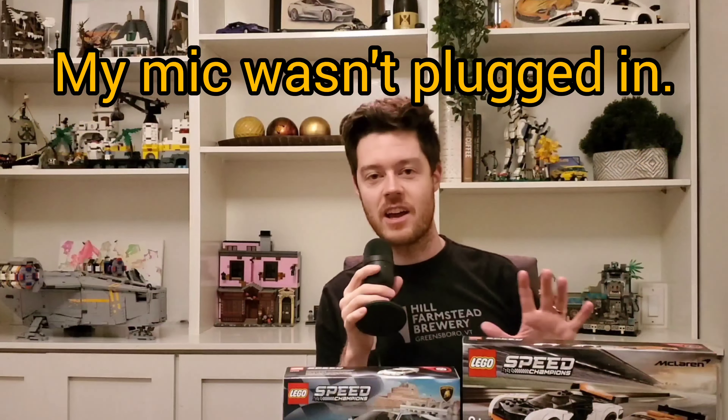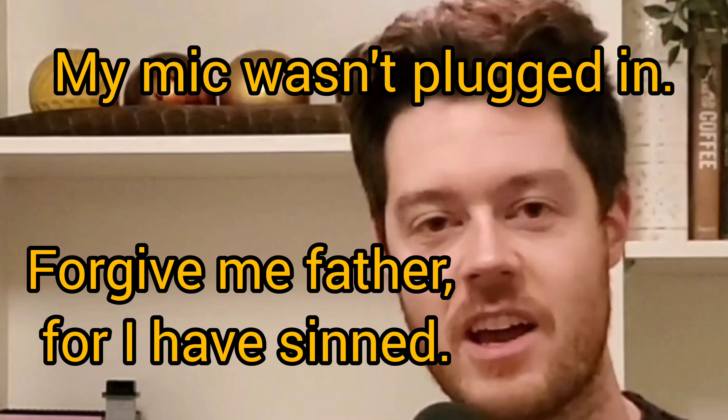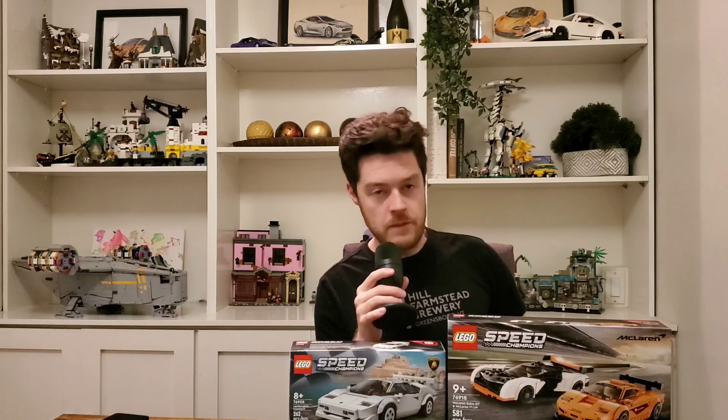Hello everybody, welcome back. I hope you're doing well. Today we've got an interesting video — a video that I never thought I was even going to make. A few weeks ago, I thought it'd be a bit of fun to do a bracket challenge pitting all the current speed champions up against each other, because they are my passion in the LEGO space.